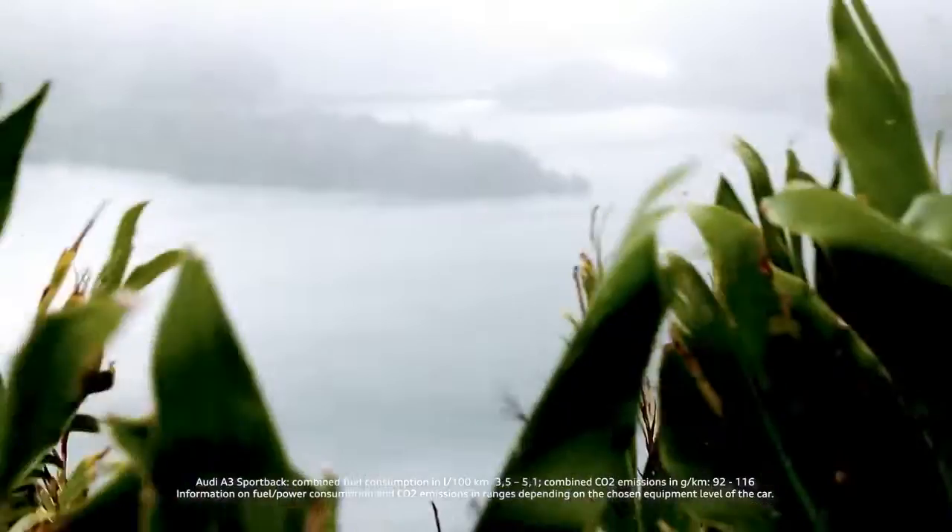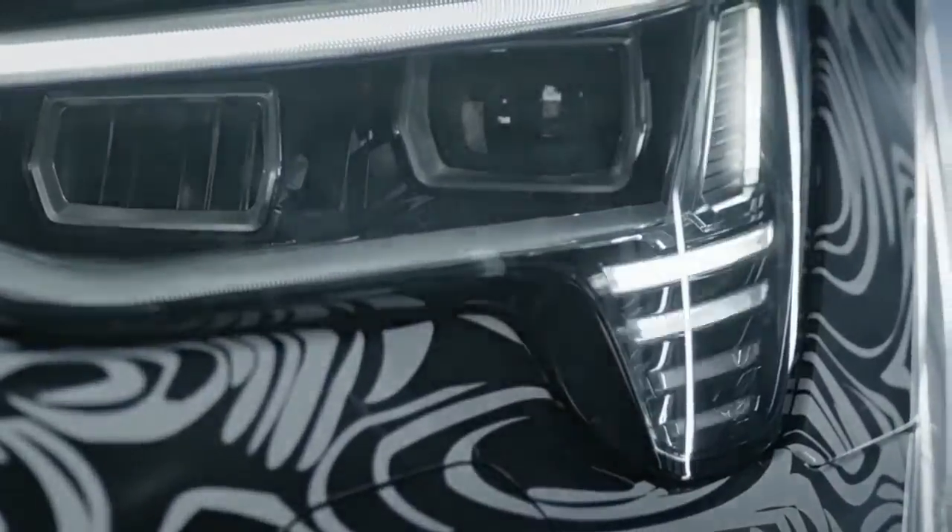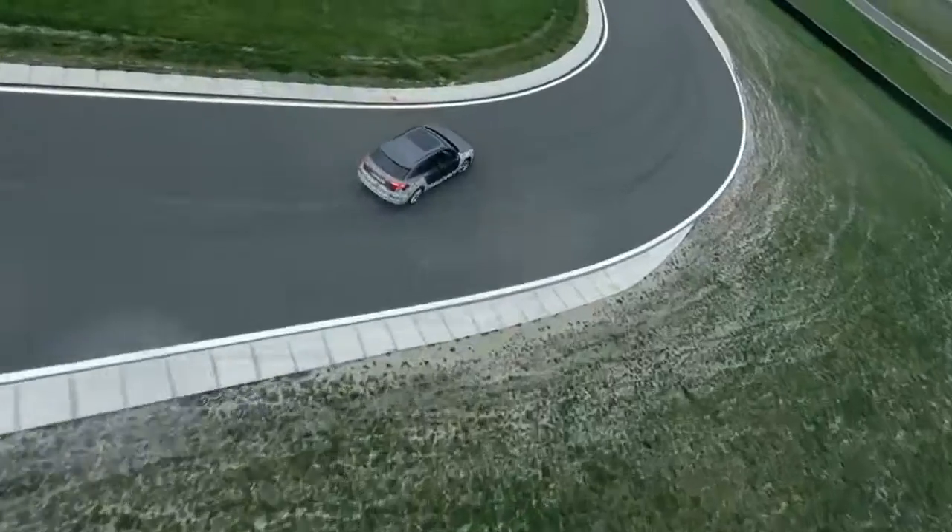Welcome to a special episode! There's a world premiere of the new Audi A3 and we'll also have a look at the new performance EV e-tron S prototype. Hello to What's Up Audi!